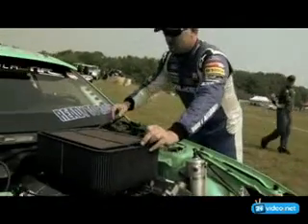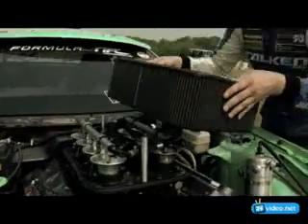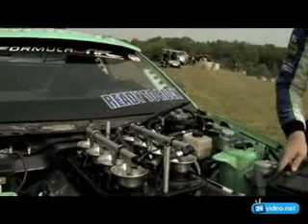This thing is about 650 horsepower to the flywheel, about 9,000 RPM rev limit, which is pretty insane for a V8.